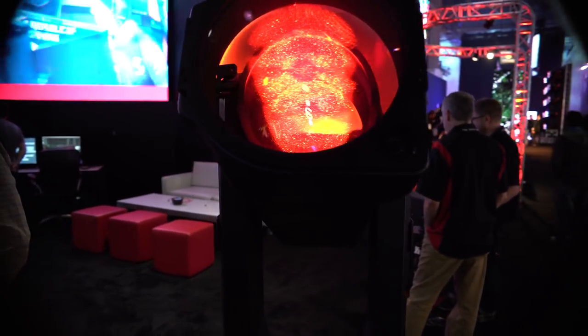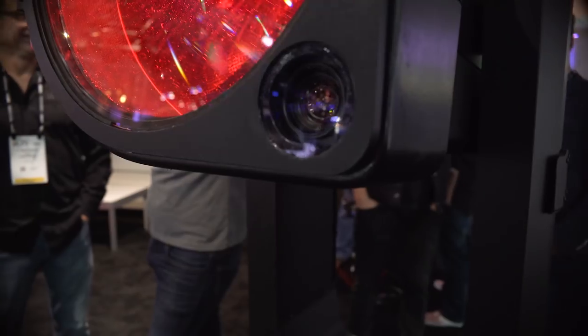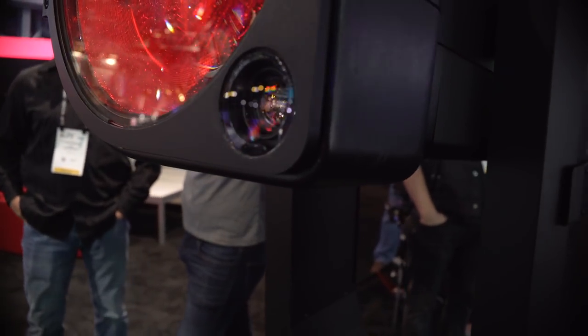Basically these are fixtures we've optimized for follow spot work, and they have a built-in high-def camera — that's the heart of the ground control system — which enables me to view the stage as if I'm sitting right next to the follow spot up in the air.